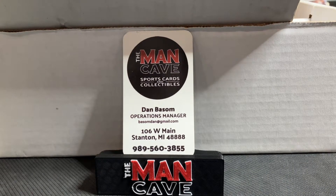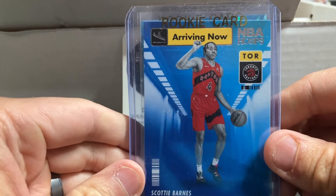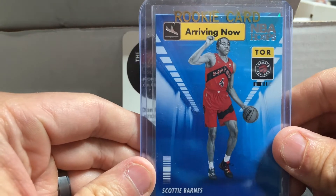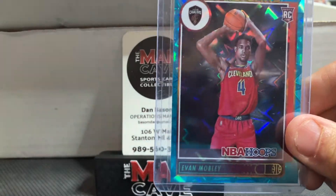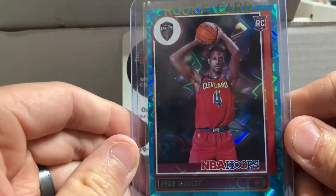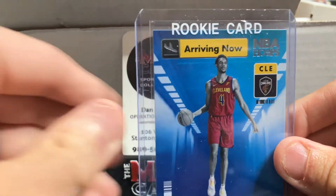On to our basketball stuff — some really cool things here. We've got a Scotty Barnes Arriving Now — that's the Rookie of the Year. I know Cade Cunningham fans are not happy about that, but Scotty Barnes had a good year. That's his Arriving Now NBA Hoops rookie. Look at this teal explosion — I love how everything pops out. And there is Evan Mobley of the Cleveland Cavaliers; we were able to pick up his Arriving Now insert from NBA Hoops as well.